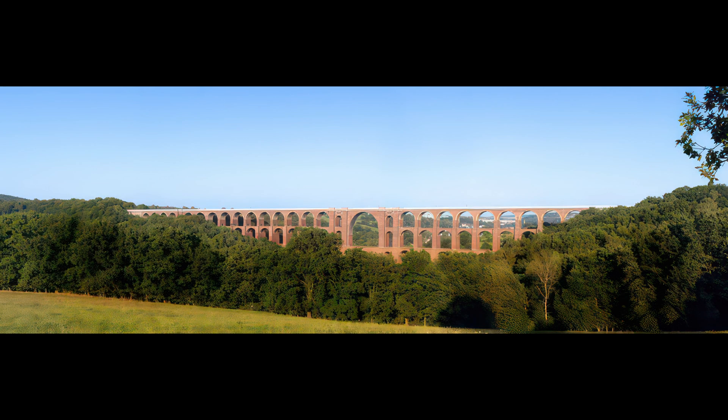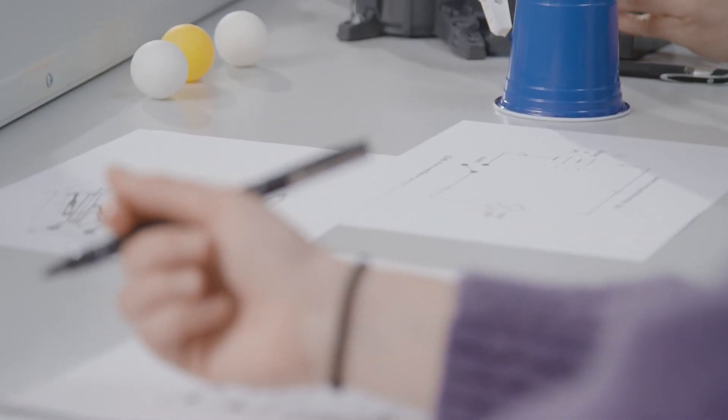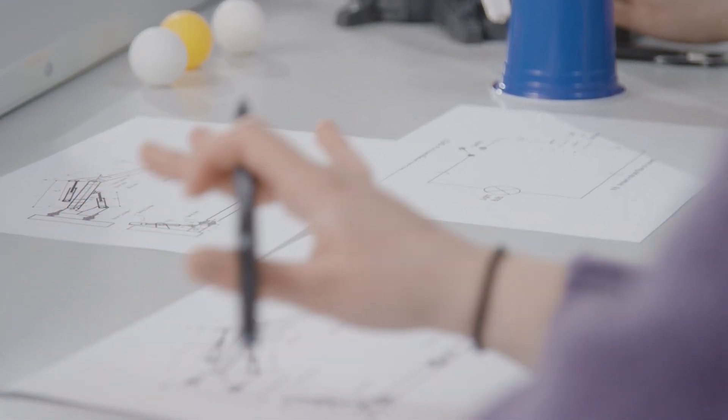The Göltzsch Viaduct in Germany is the largest brick-built bridge in the world and was once the tallest railway bridge. It stretches across the valley of the Göltzsch River and is a testament to human engineering. All these bridges are impressive pieces of engineering, taking the simple concept of connecting two points to the next level.